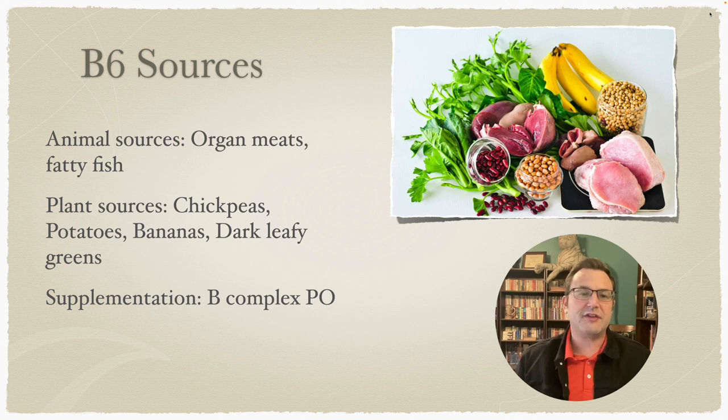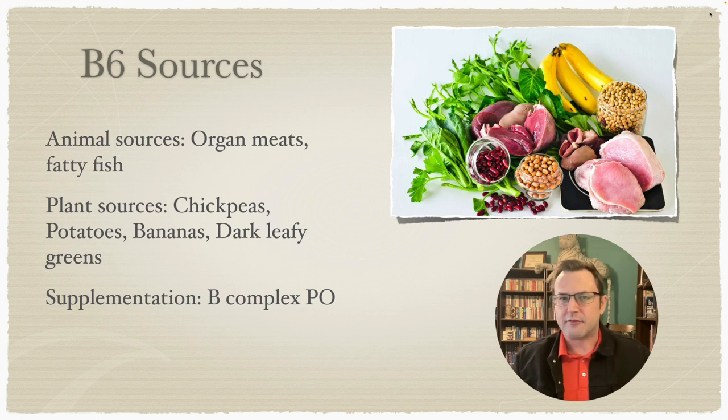B6 sources: animal sources are organ meats and fatty fish. Plant sources are chickpeas, potatoes, bananas, and dark leafy greens. There is no standalone B6 supplementation that I typically see — even for a clinically deficient individual, it's mostly just a B-complex PO per day.